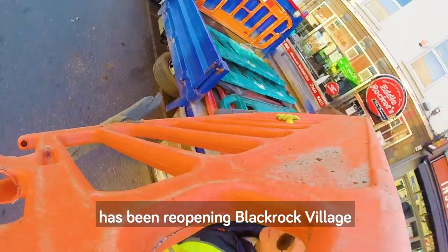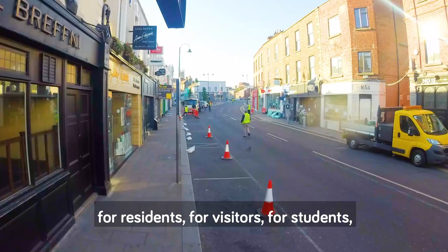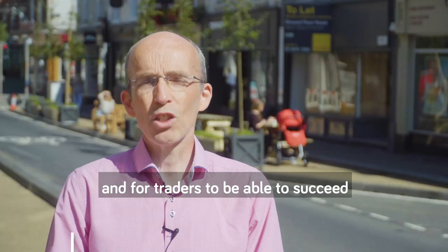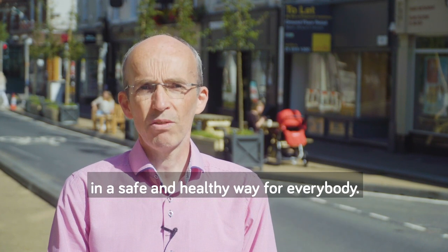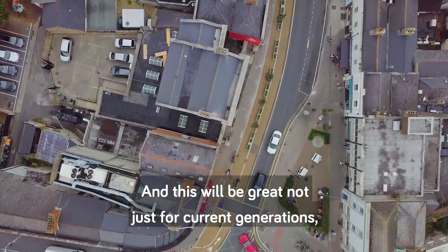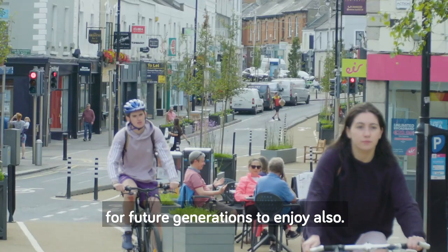A big focus of the work you see behind me here has been reopening Blackrock Village for all to enjoy — for residents, for visitors, for students, for people who work in the village, and for traders to be able to succeed — as we reopen the village post the COVID-19 lockdown in a safe and healthy way for everybody. This will be great not just for current generations but we're learning now how to really develop the village for future generations to enjoy also.